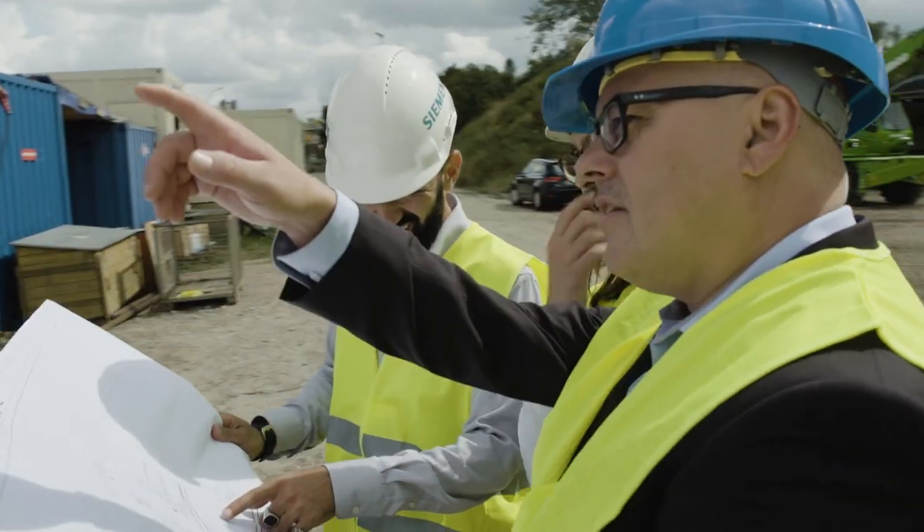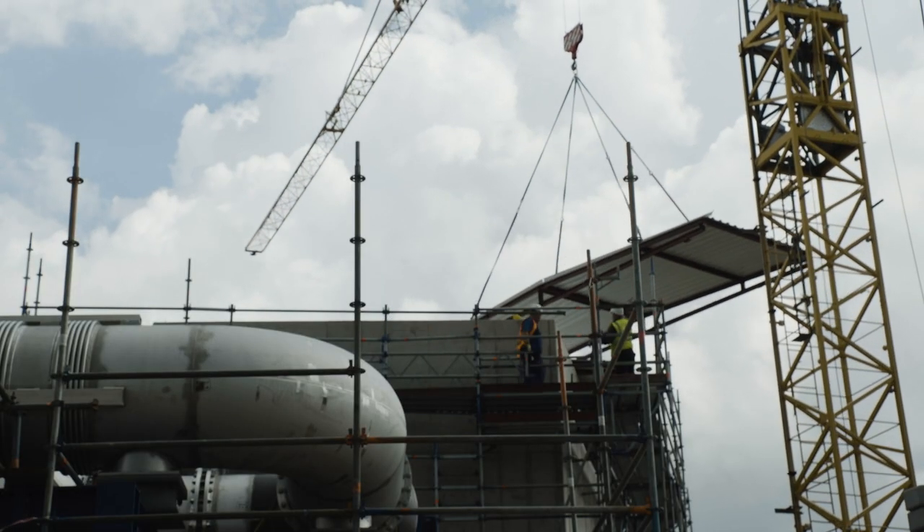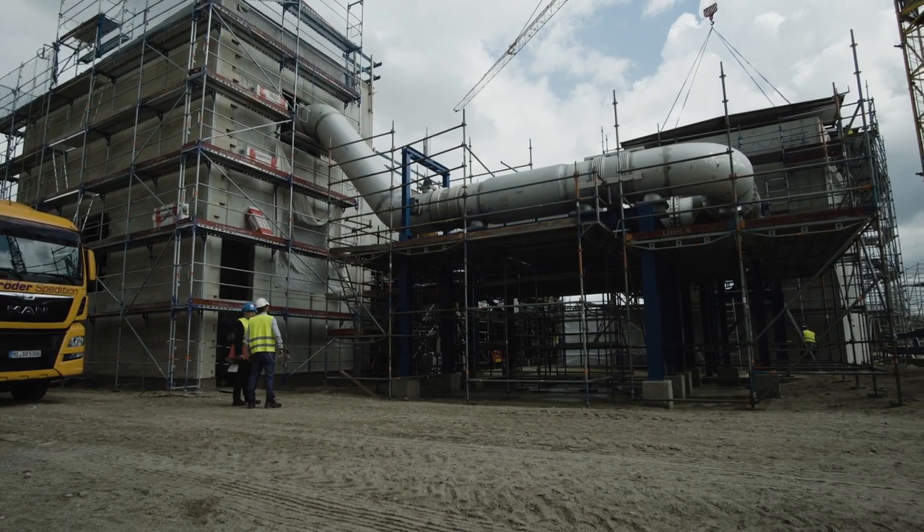The engineering expert Buildfinger develops the plant engineering for setting up an ETA system for energy storage and reconversion into electricity, and supplies these systems to Siemens Gamesa.